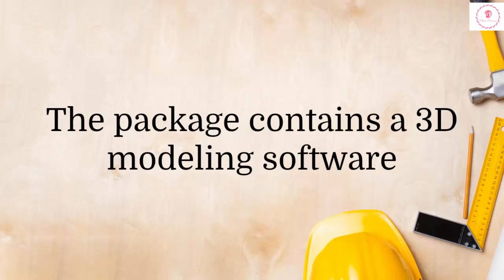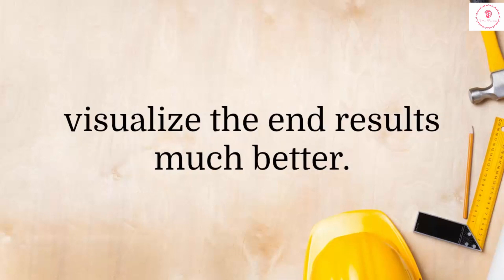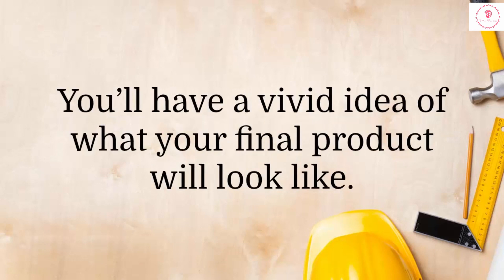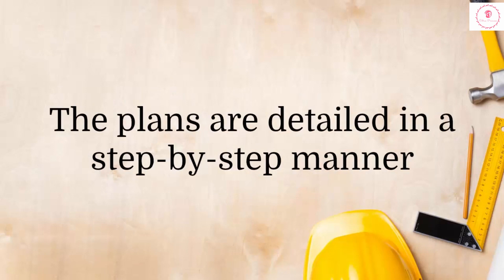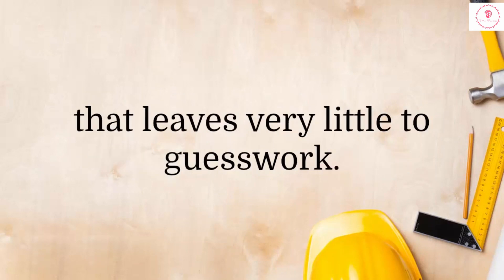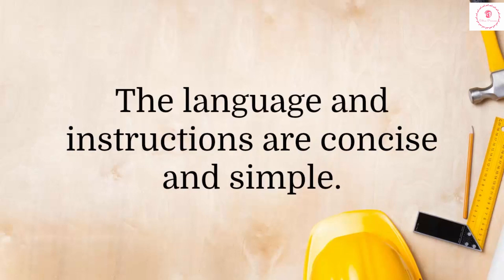The package contains a 3D modeling software and a DWG CAD file viewer, which will help you visualize the end results much better. You'll have a vivid idea of what your final product will look like. The plans are detailed in a step-by-step manner that leaves very little to guesswork. Even a beginner will be able to follow these plans and finish their projects. The language and instructions are concise and simple.